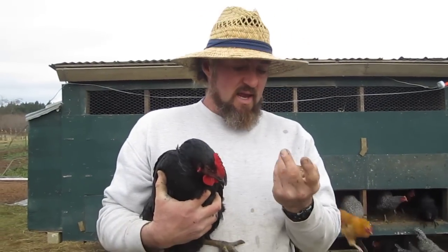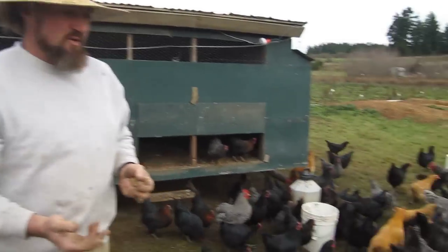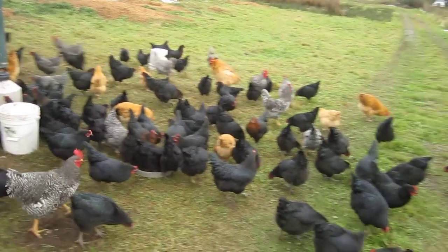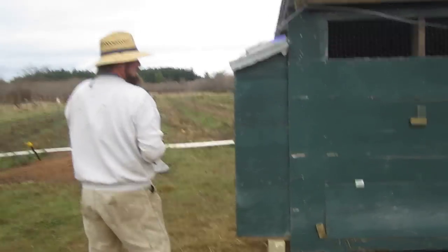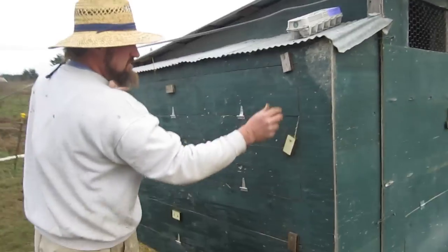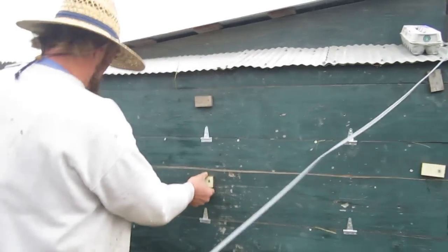Black stars are very good egg layers. They can lay upwards of 300 eggs a year. If we come over here, we can see where the black stars lay their eggs. We've built nest boxes on the end of the house.